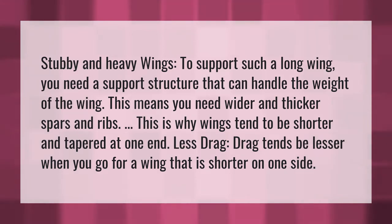Stubby and heavy wings — to support such a long wing, you need a support structure that can handle the weight of the wing. This means you need wider and thicker spars and ribs. This is why wings tend to be shorter and tapered at one end.